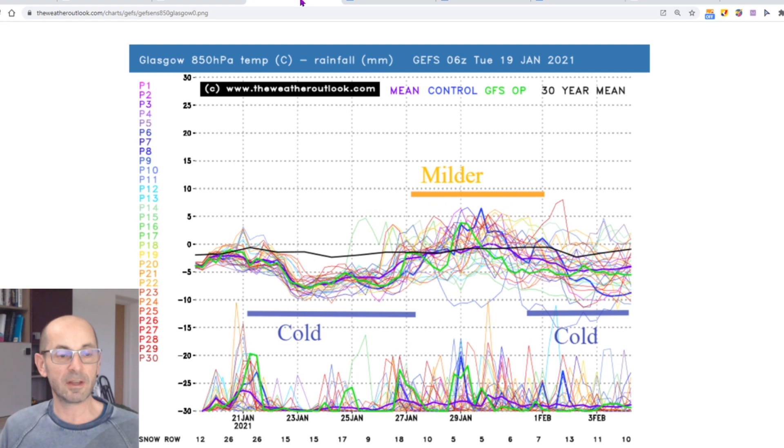If I go up to Glasgow to take a look at the northwest of the UK, once more it's quite similar. The colder conditions develop in the short term and the snow row values are higher than they are in southern England — that really fits in with what I was talking about. There certainly is a higher chance of sleet or snow the further north you go during the first week of the forecast period. Then around about the 27th of January it probably turns milder, and most of the runs are bringing upper air temperatures close to or above the 30-year average, so it looks like that mild air pushing in from the west or southwest will be reaching northwestern parts of the UK at least for a time.